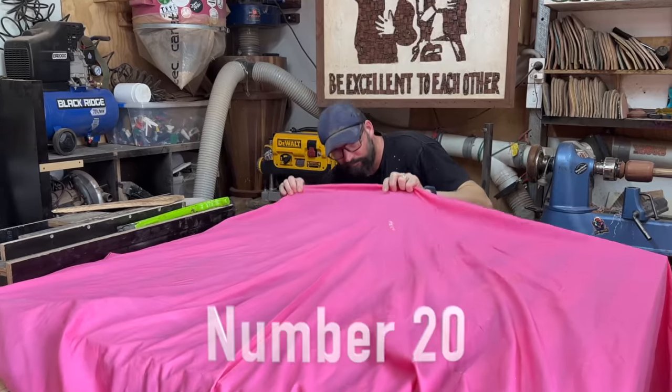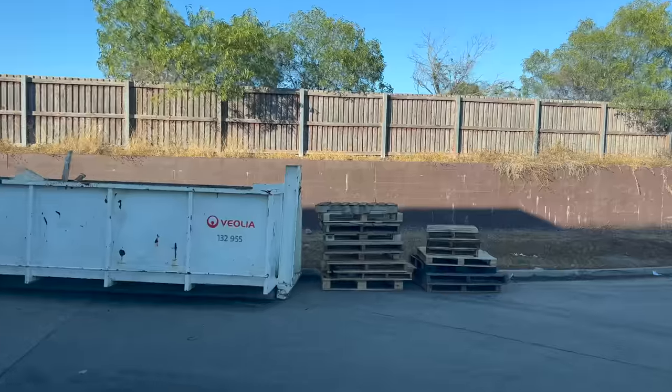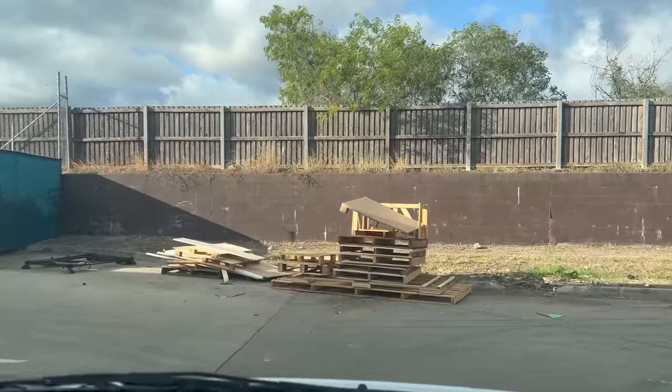I know I promised 20 pallets but this one is so awesome it deserves its own video. Here is my big secret to finding the good stuff: I just keep driving past all the time until I find what I want, and I don't take what I don't want — just leave it there.